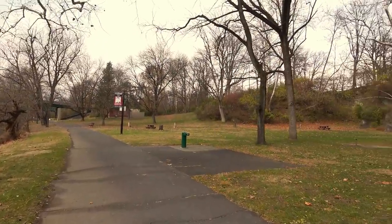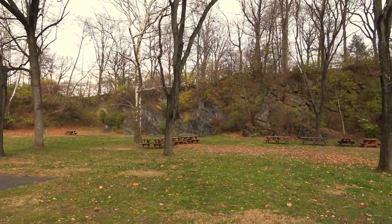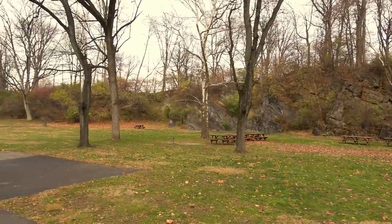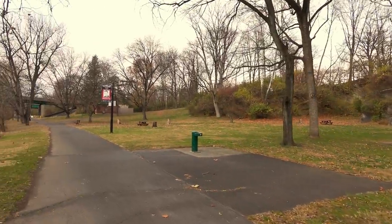It's called Stone Cliff Park, but you do have the remains of a stone quarry back here where they quarried out stone for buildings and stuff.